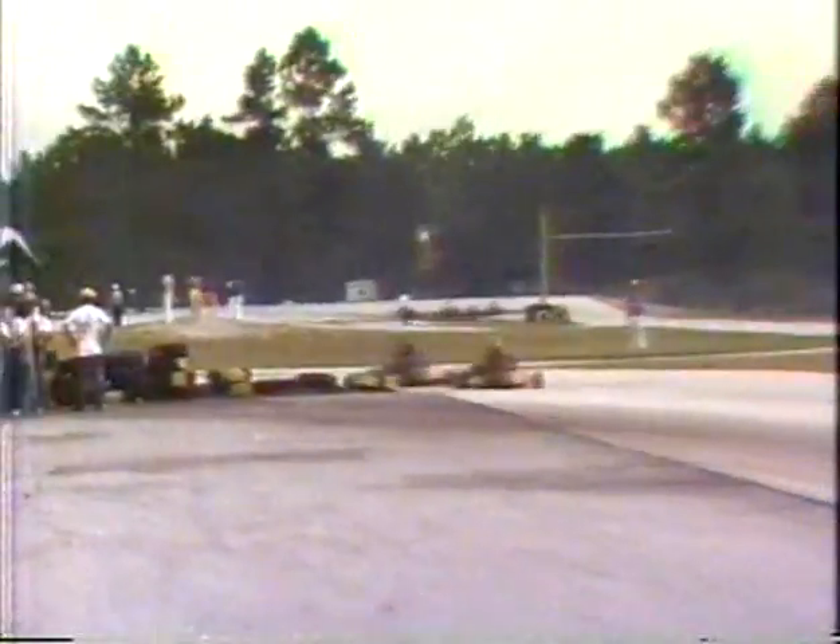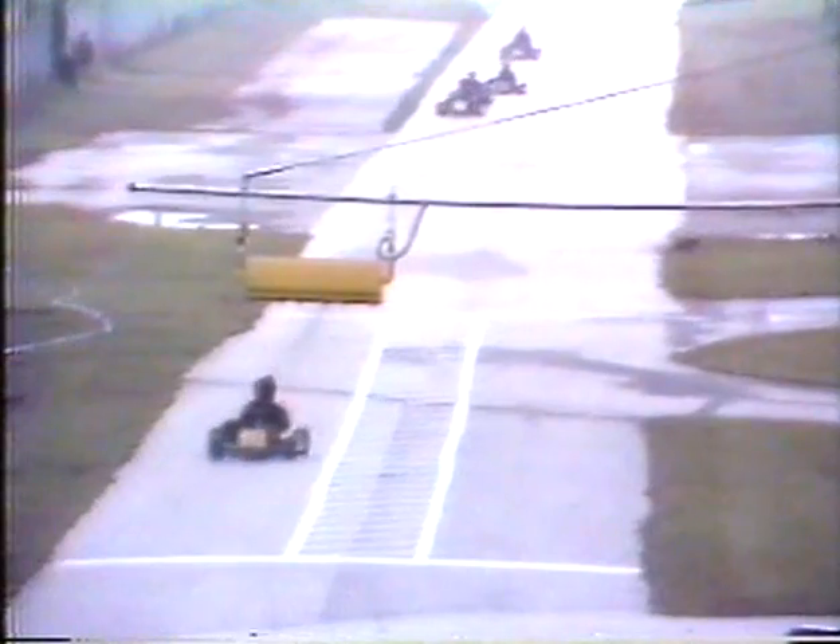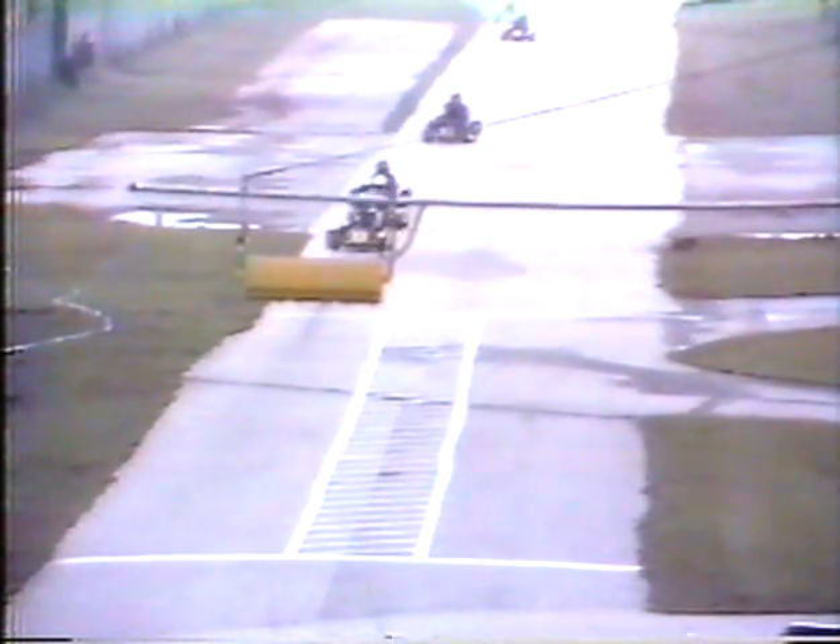Here comes Pruitt at speed — he just moved into fourth position. Pruitt is running fourth with Lake Speed fifth through the Monzas. It's a race between Pruitt and Speed. Lake Speed is the current world champion, having won that event in October in Le Mans, France, against all the greatest drivers in the world.